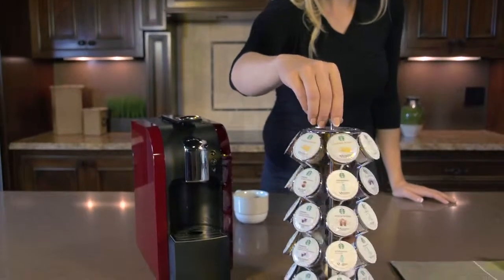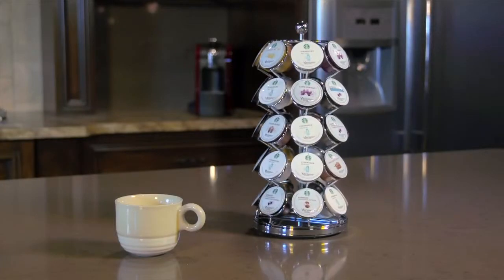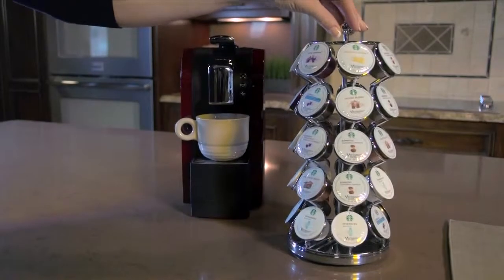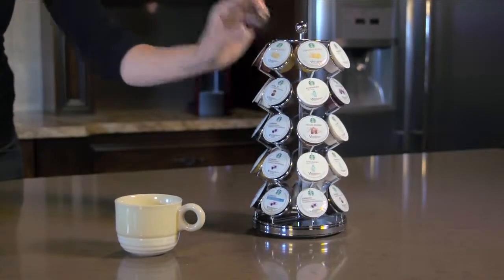The carousel is only 5 inches in diameter so it takes up a very small portion of your precious counter space. The chrome plate steel and quality construction will ensure that this beautiful product will last a lifetime, another great perk the carousel offers.